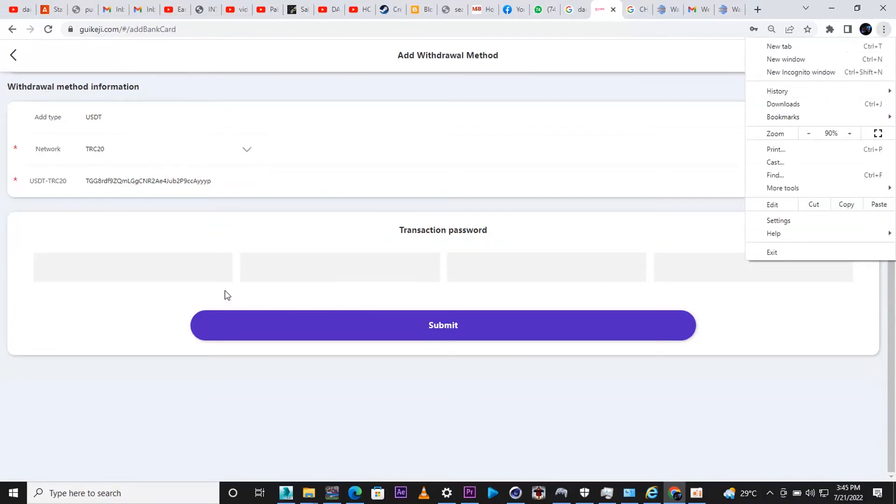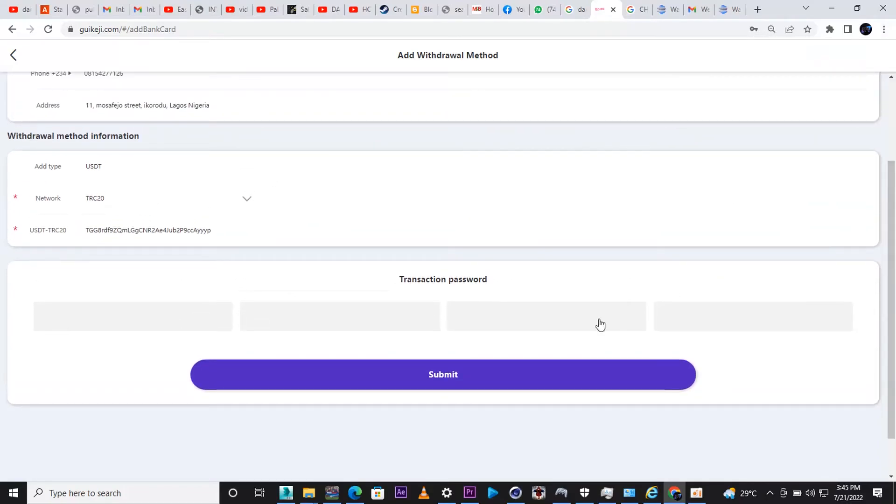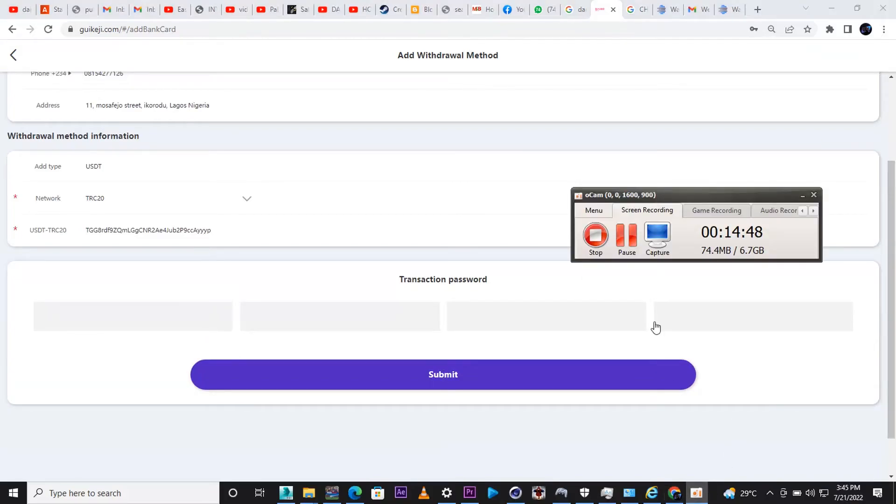Next, select a transaction password — make sure it's a four-digit number that's very easy to remember, because you'll need it every time you want to withdraw from this platform. Now we're going to go into the Redraw section to actually withdraw.